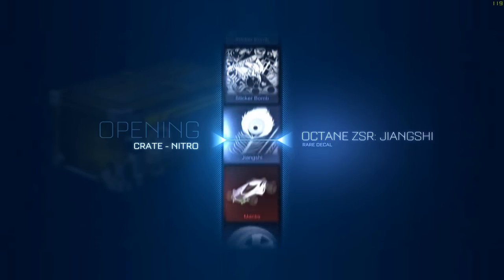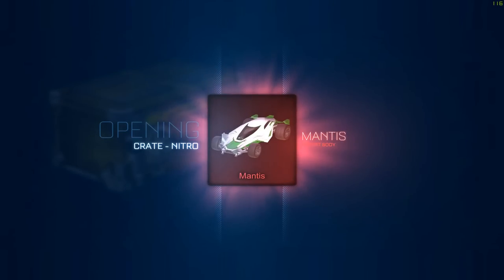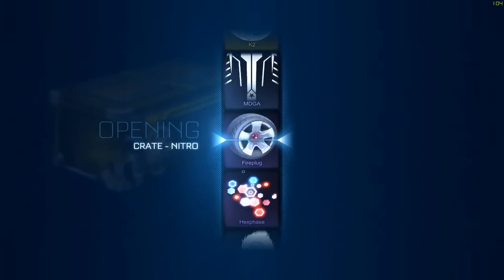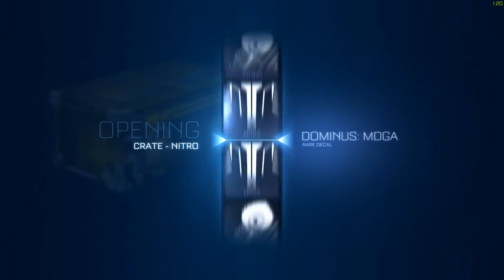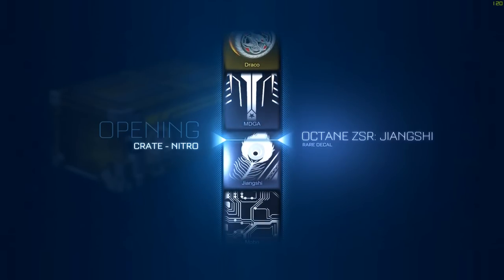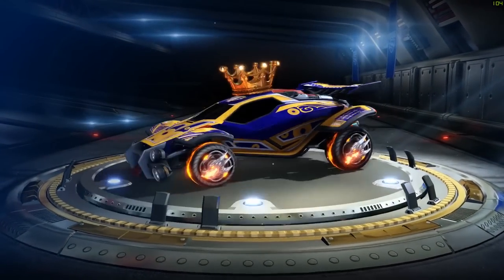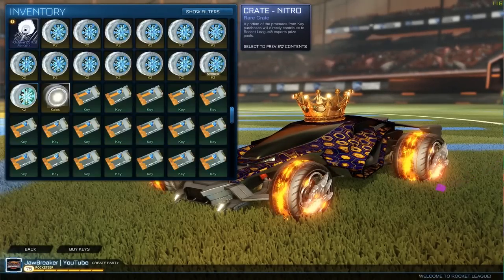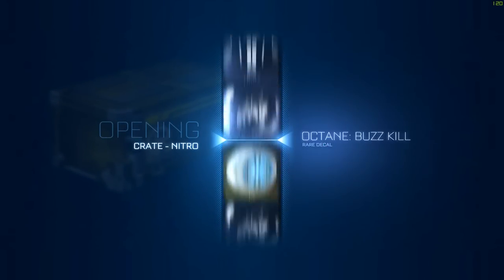That's our second 20XX, third black market decal — that's incredible, that even surprises me. I don't normally hit black market decals so much. And then we hit a forest green mantis right afterwards. Forest green mantis is like 11 to 13 keys right now. So that's two painted mantises, three black market decals — I think we're over 110 keys somewhere around there in our fourth session. That's 24 crates and we've hit over 100 keys worth.